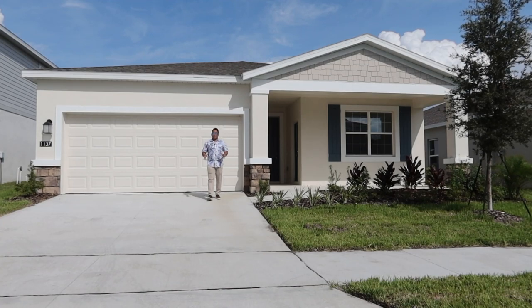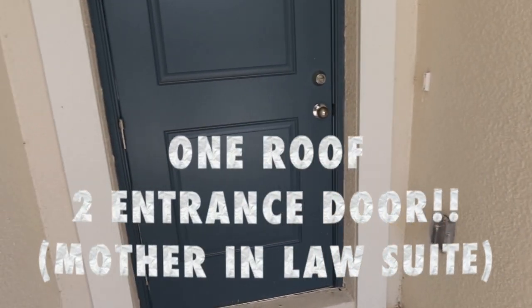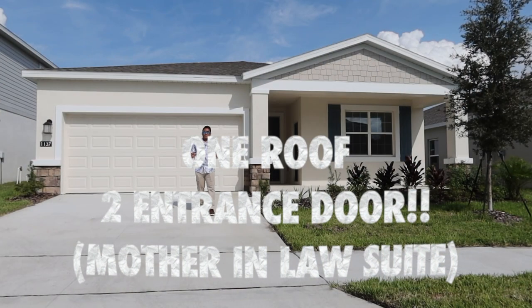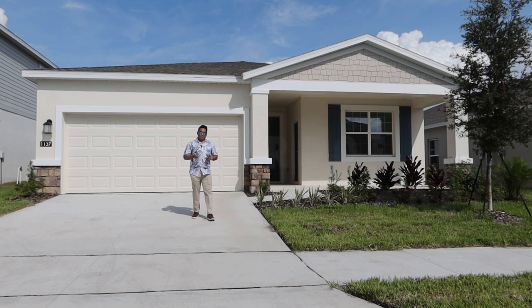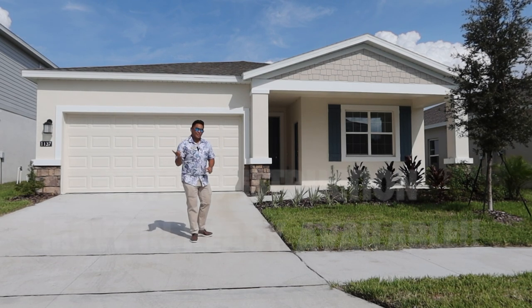Are you looking for a single family home within one roof, with two different doors for your in-law? This property that I'm going to show you is the best fit for you right now. Are you ready to see and own this one? Let's go!